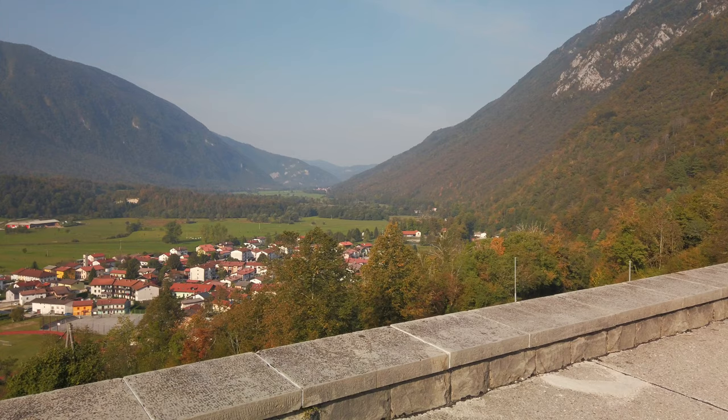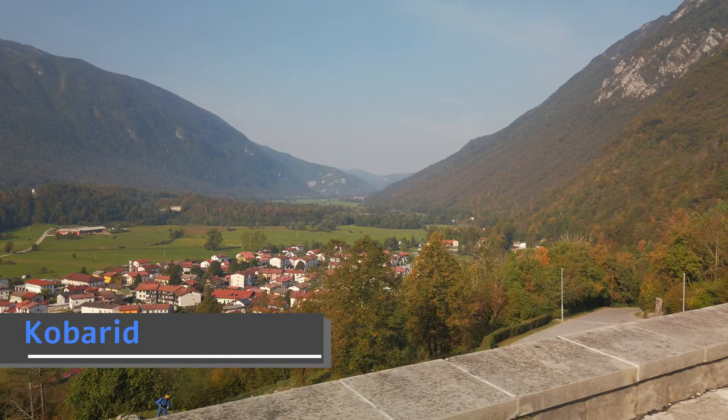Good morning. We stayed in Kobarid last night. It was a pretty restful night — we both needed it, we were pretty tired. We had mentioned that this was a bit of a loop drive that we were doing, and we have not completed our loop yet. We're not back to the Bled area, and as we've hinted at, we're sort of saving the best for last.